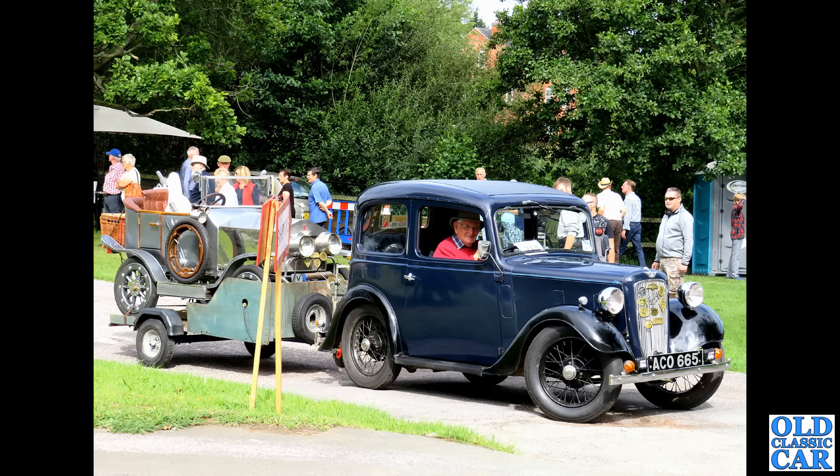If you like your Roots Group cars but maybe suffer from claustrophobia, then an open-top Super Minx may be the car for you — a four-seater, which makes it quite unusual. You don't get too many classic cars that can carry four people in reasonable comfort, so you could do a lot worse than one of these if you can find a good one.